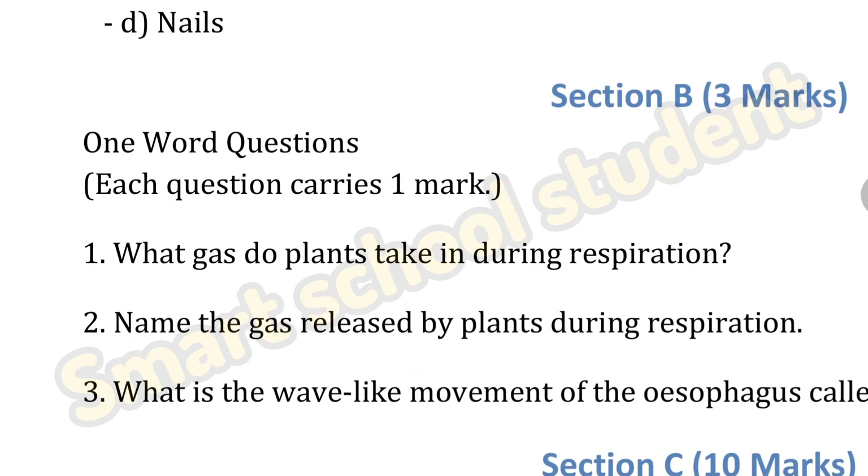Next section B — one word questions, three marks. First question: what gas do plants take in during respiration? We all know that during respiration it is oxygen. Second question: the gas released by plants during respiration — it is carbon dioxide. Also, oxygen is released by plants during photosynthesis.